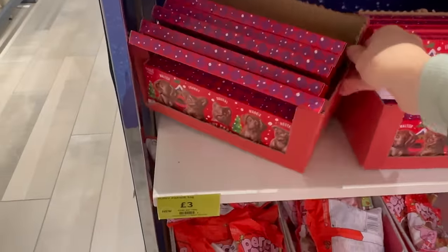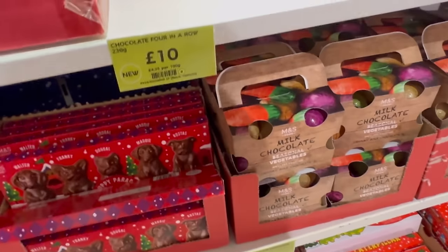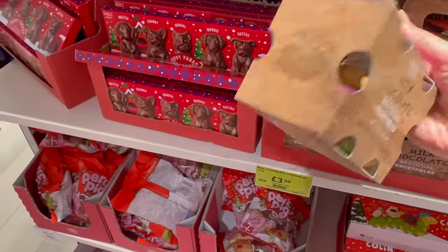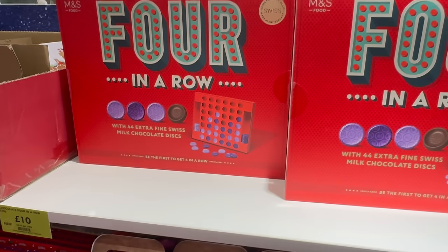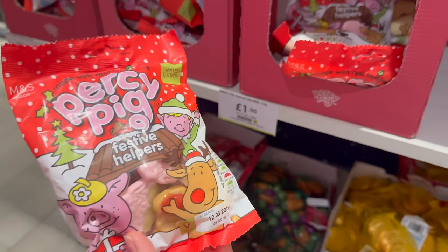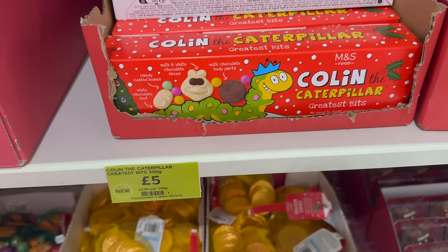Puppy Parade is three pound. Seasonal vegetables are three pound fifty — only for garden lovers! Four in a right ten pound. Percy Pig festive helpers, Colin the Caterpillar greatest bits.